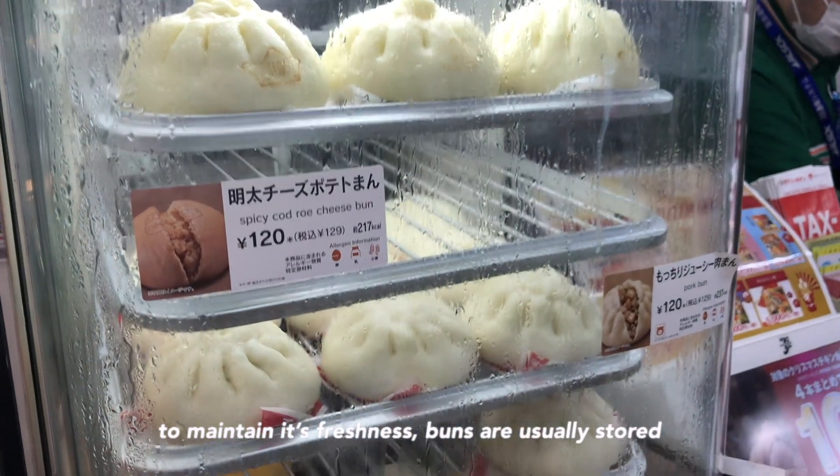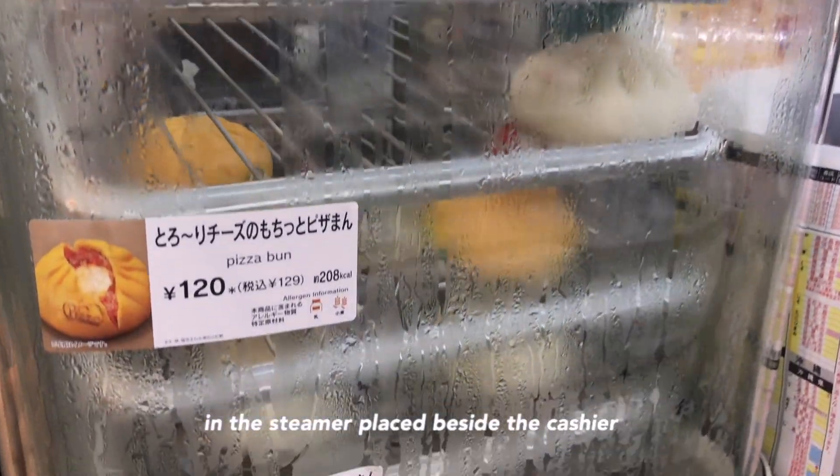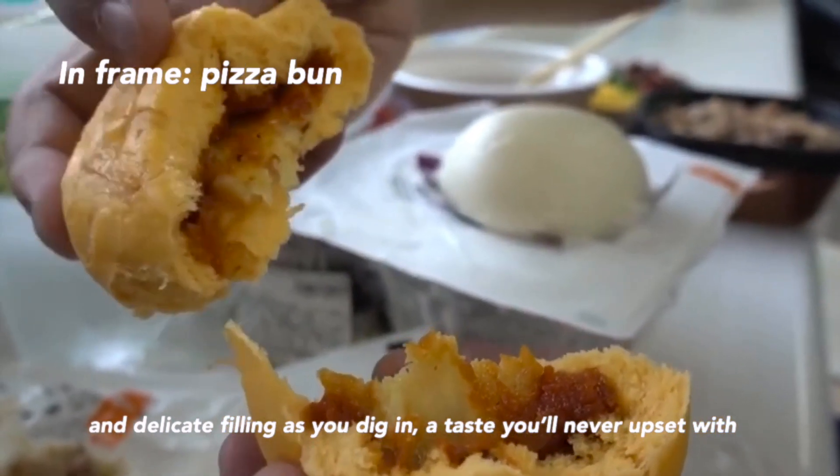To maintain its freshness, buns are usually stored in a steamer placed beside the cashier. The tenderness of the bun melts together with the rich and delicate filling as you dig in. A taste you'll never be upset with.